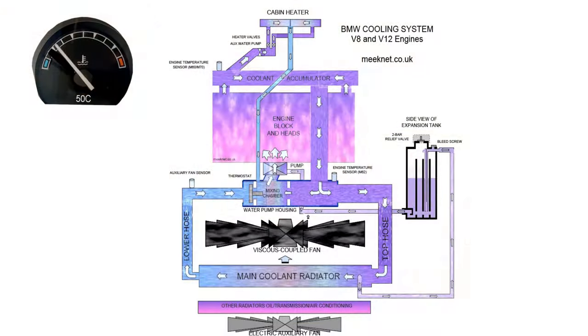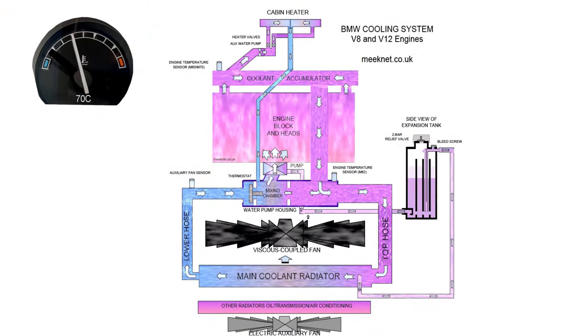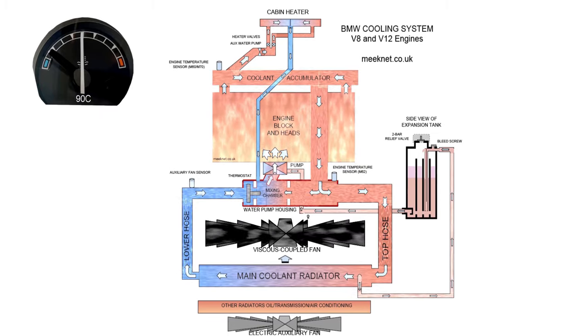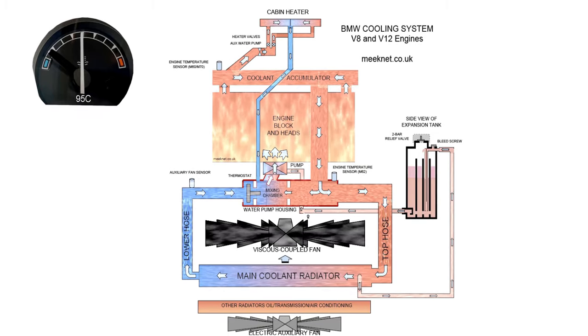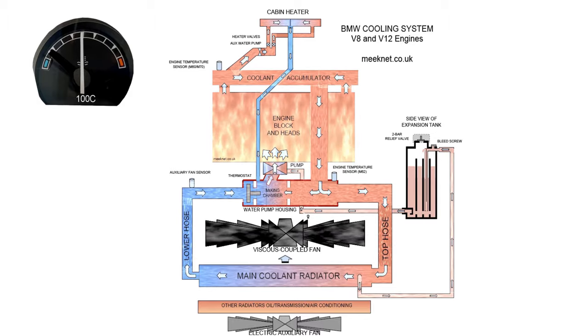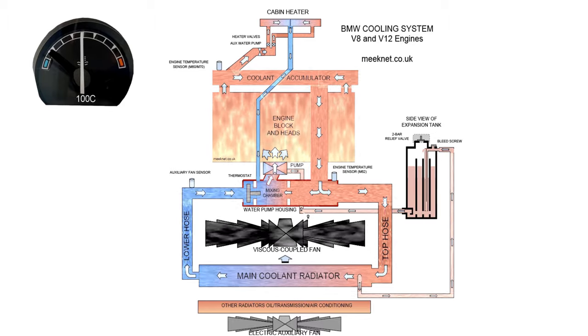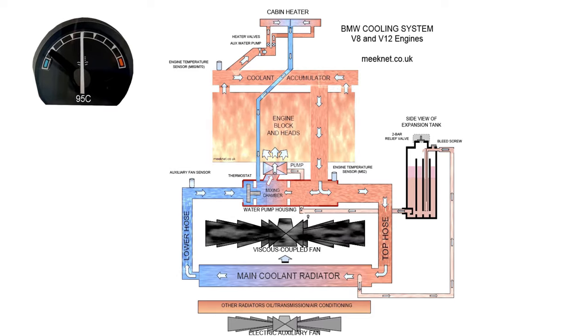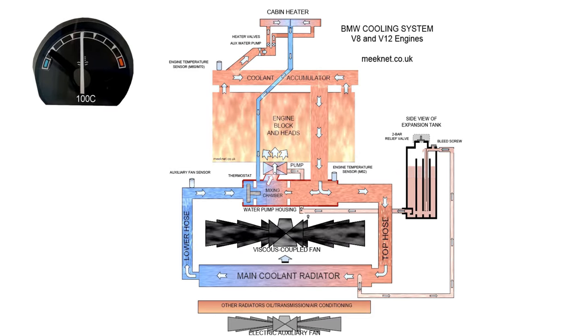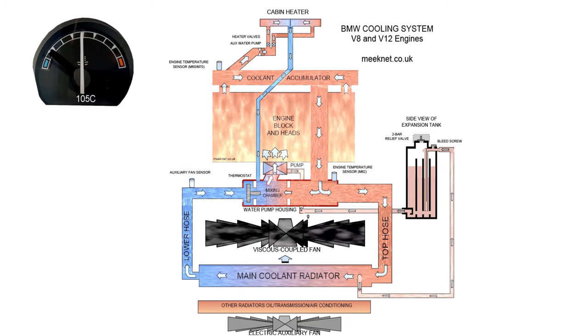But the original specification of the BMW cooling system, even when used on the V8s and V12s, was over-specified. In fact, you can put your foot flat on the throttle on the V8s and V12s and the cooling system won't even break a sweat. It's got enough dissipation capacity to keep the coolant at the correct temperature, even under harsh conditions.